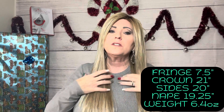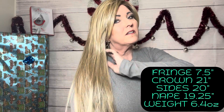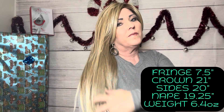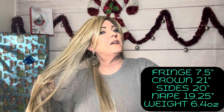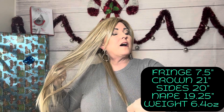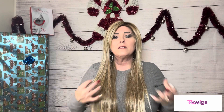You have the crown from here down at 21 inches, your sides are 20 inches, and the nape from the bottom of your hairline all the way down is 19 and a quarter inches. Look weighs 6.4 ounces.